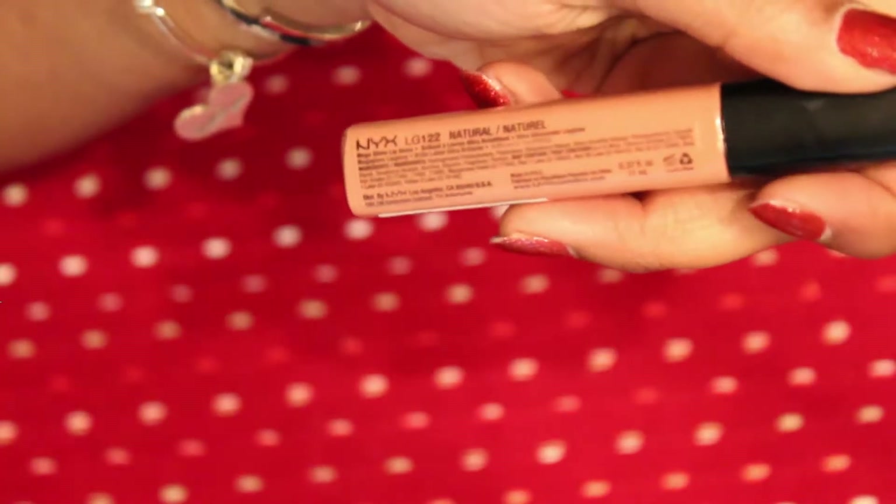For lip gloss, I'm using the NYX Mega Shine Lip Gloss in the shade Natural. I already have a little bit of lip balm on, so I'm just going to tap it on to create a little bit more pigment.